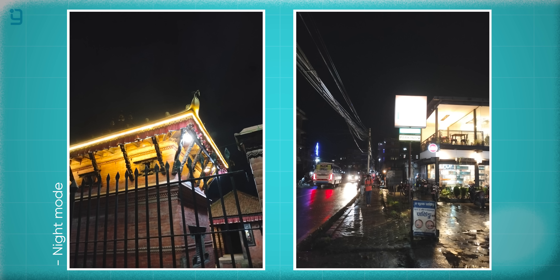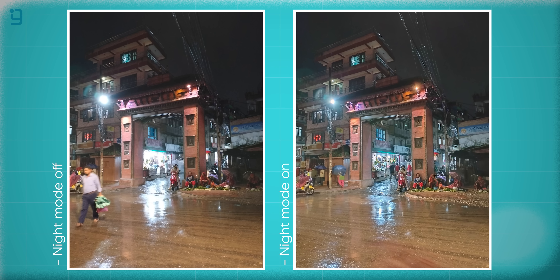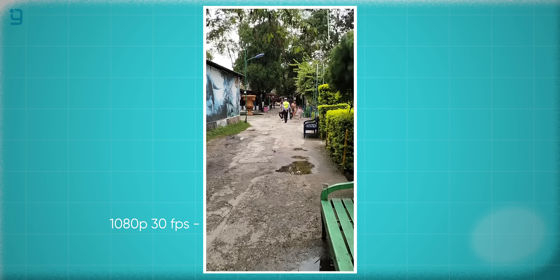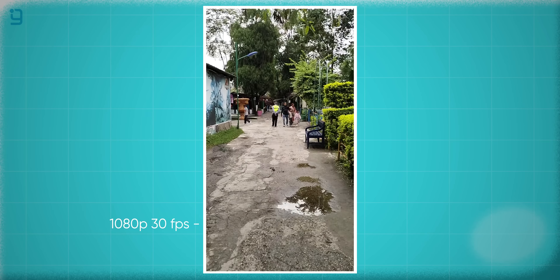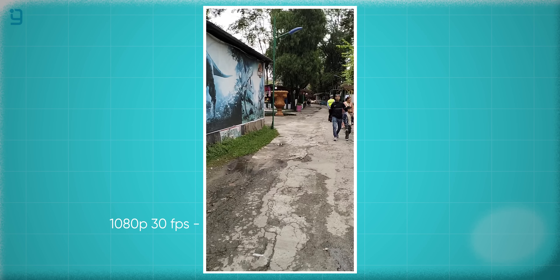The OPPO A78's camera struggles at nighttime — images can be noisy or blurry. Night mode helps somewhat, but noise control is still quite poor. For video, you can record up to 1080p at 30fps. Footage is relatively stable, but colors and contrast are off, so the videography aspect is not a strong point.